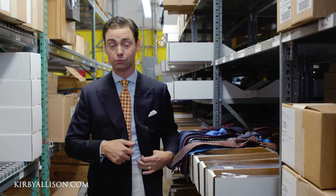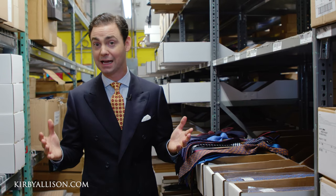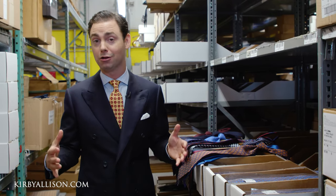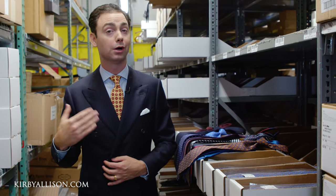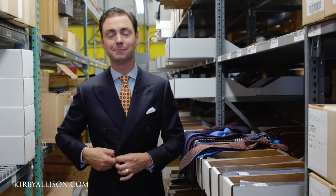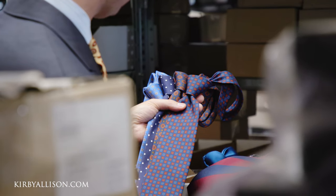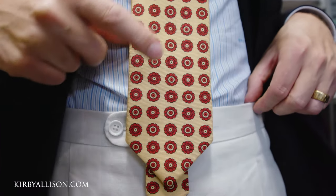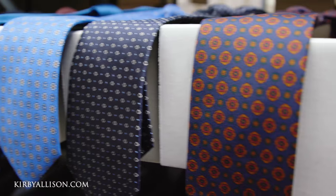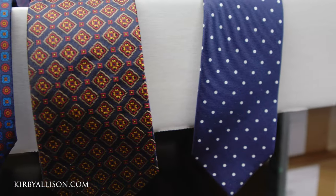Unfortunately, there's no hard, fast rule in terms of what length you should have. It really is a function of your stature, how tall you are, how large you are, what type of knot you like to tie, and how you wear your trousers. My best advice is to take out a tie you already have, tie it up, see how it falls, and then determine whether you need a shorter or longer tie — then untie it and measure the full length.